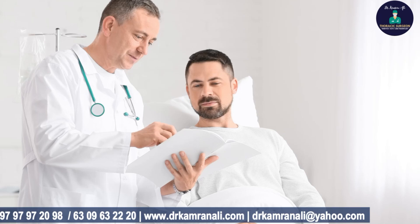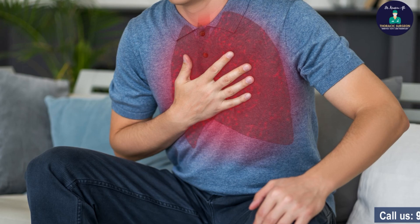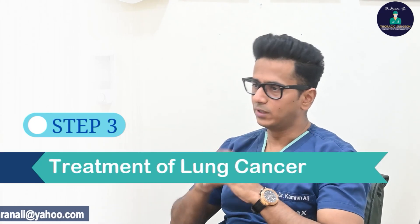The journey of a lung cancer patient has three main steps. The first step is establishing a diagnosis that the patient has lung cancer. The second step is classifying the lung cancer into a particular stage. And the third or final step is the treatment of lung cancer.